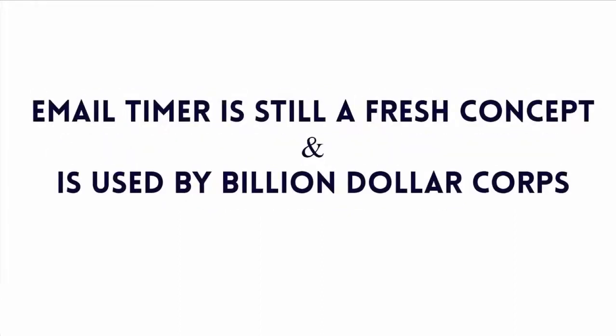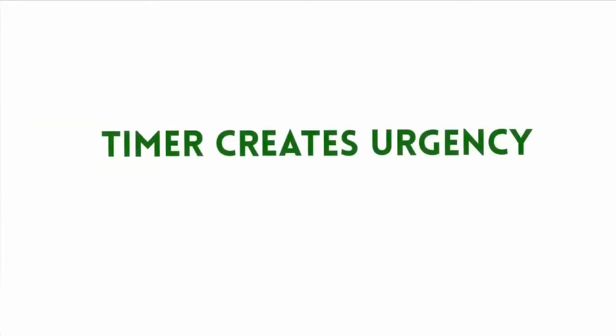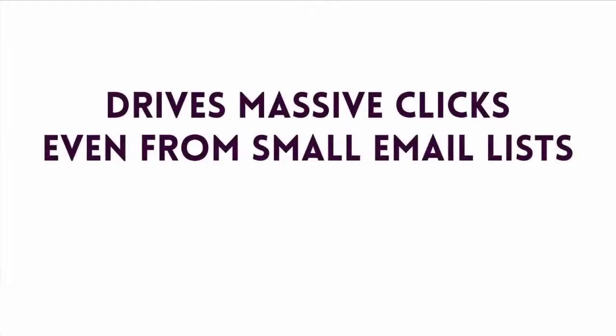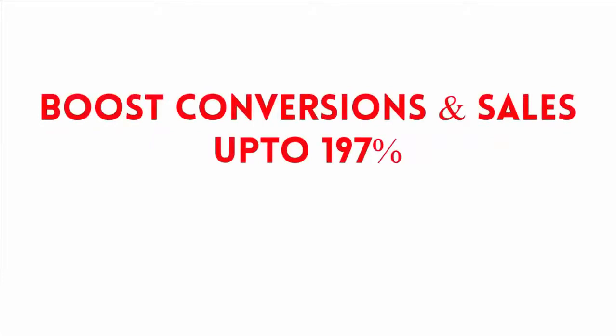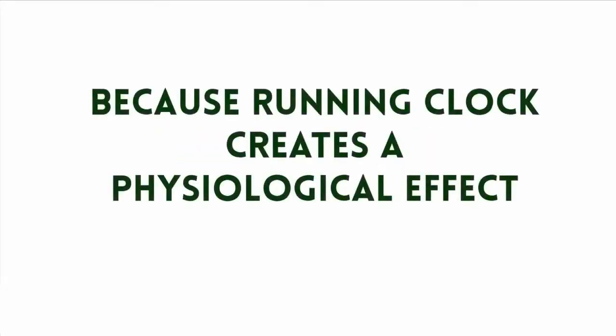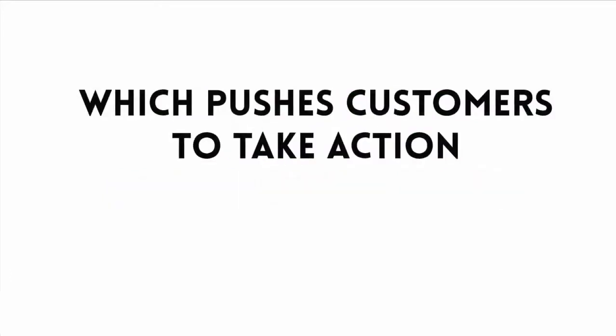Email timer is still a fresh concept in the market and is being used by a few billion-dollar corporations. Timer creates urgency, it increases engagement, and drives massive clicks from even small email lists, boosting conversion and sales up to a whopping 197%. So why is email timer so effective? Because running a clock creates a pivotal psychological effect which pushes customers to take action.